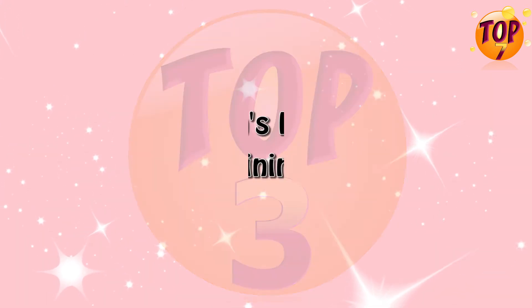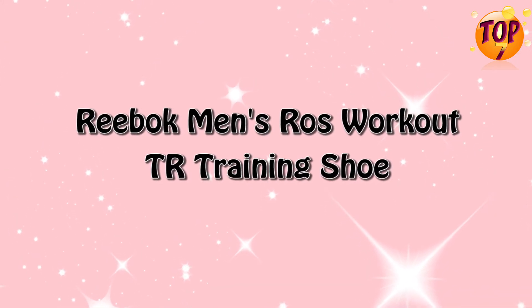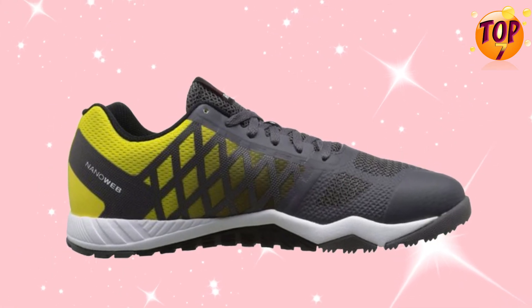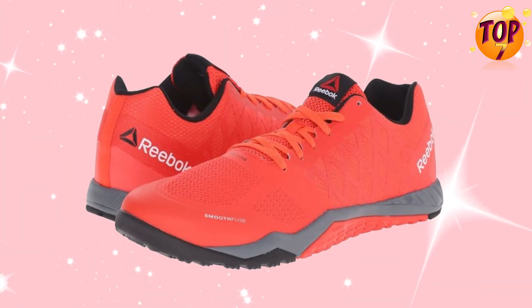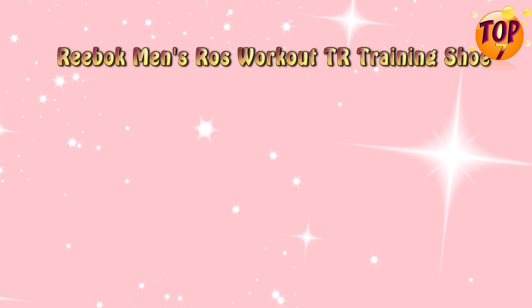Top 3: Reebok Men's Raw's Workout TR Training Shoe. Special Features.